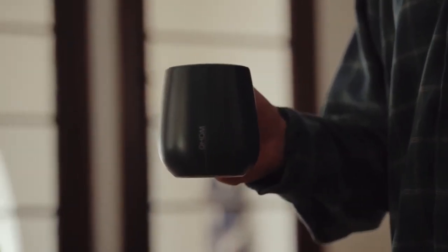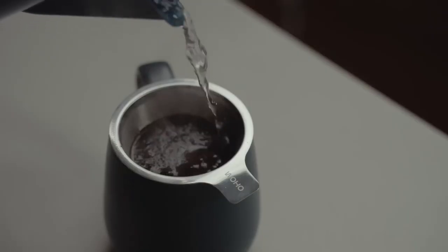So you don't just get warm, delicious coffee — you get an extra outlet for juicing up your phone too. Sounds pretty good to me, so let's kick those cold coffee blues to the curb.